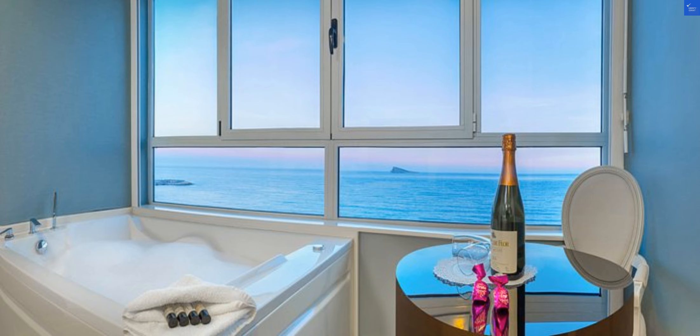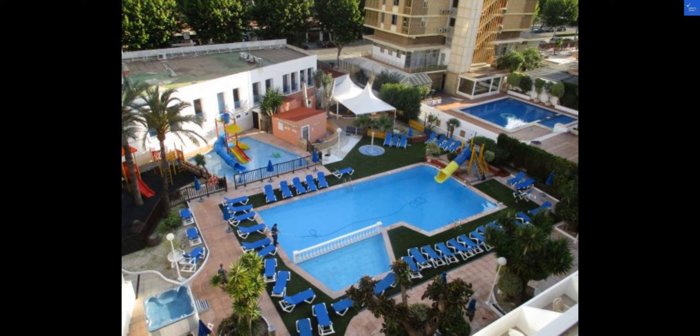As you step outside, you'll discover a refreshing pool area, perfect for soaking up the sun and unwinding in style. The hotel's proximity to the beach adds an extra layer of excitement to your stay.